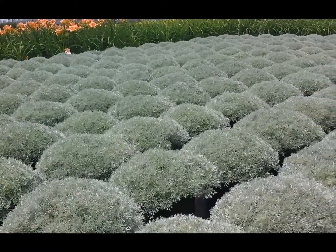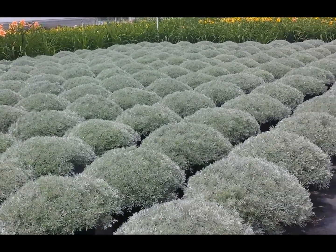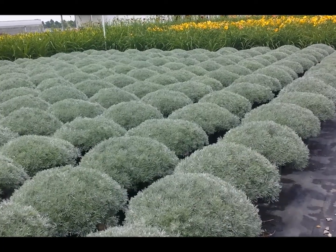So plant it in a nice sunny location in well-drained soil and you'll have a beautiful perennial that, as you see, makes these lovely tight, compact silvery mounds.